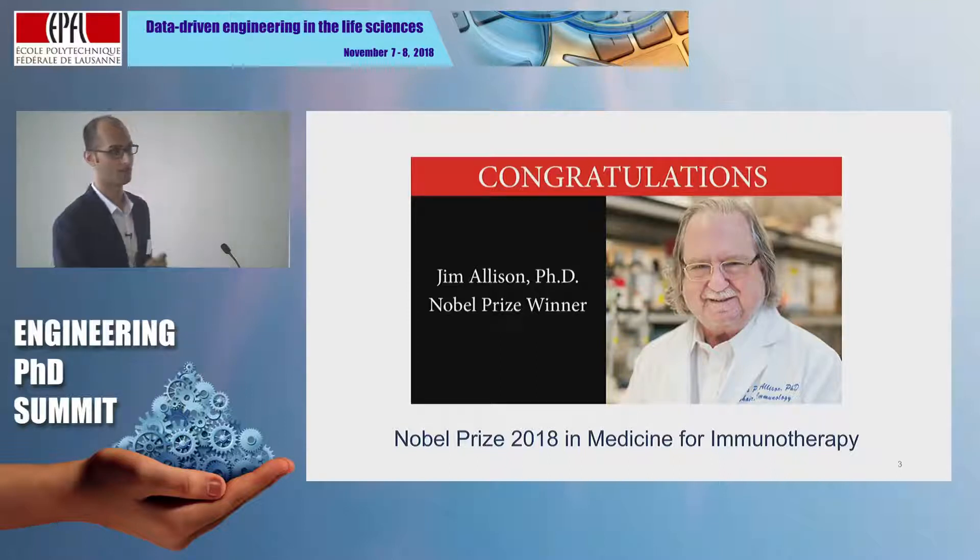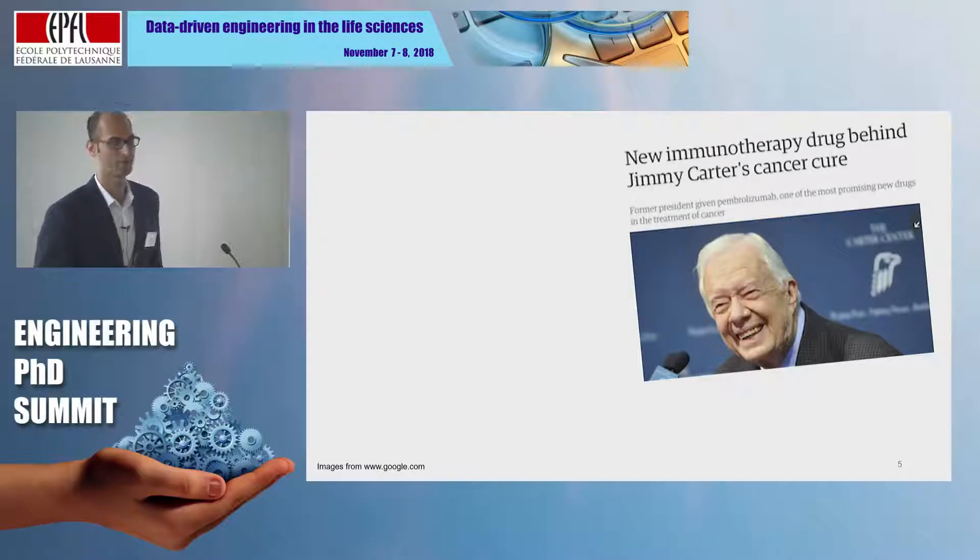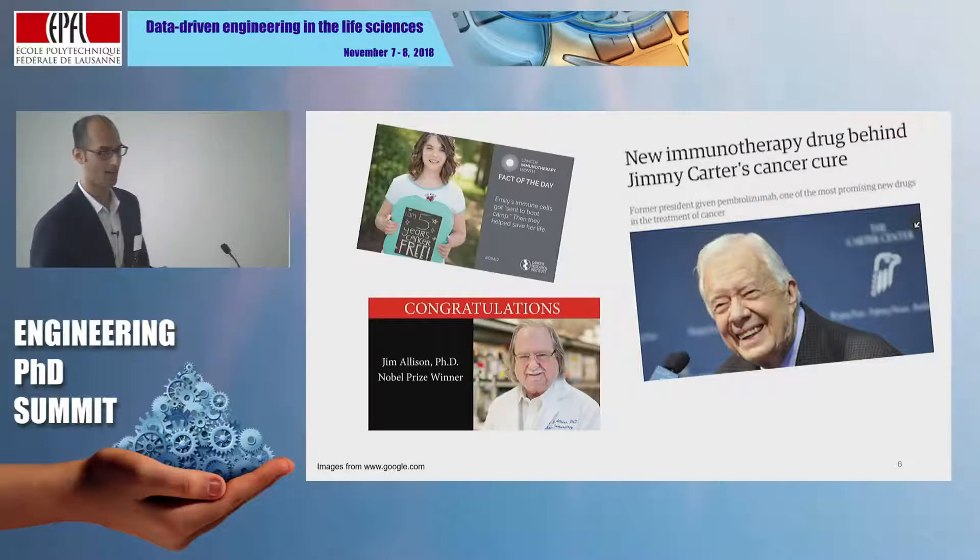It so happens that Dr. Allison walks across the street at MD Anderson in Houston as well. This is former US President Jimmy Carter, who is one of the most high-profile names to have had successful treatment using immunotherapy. What we are seeing in the last few years is that immunotherapy is a treatment regimen that activates the body's own immune system to fight cancer better, and this has been shown to be very promising even in very advanced cancers.